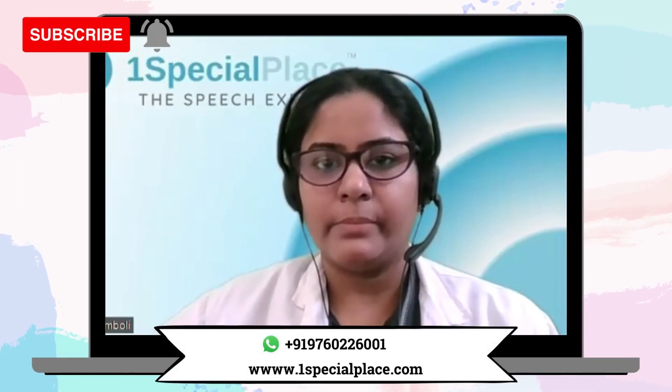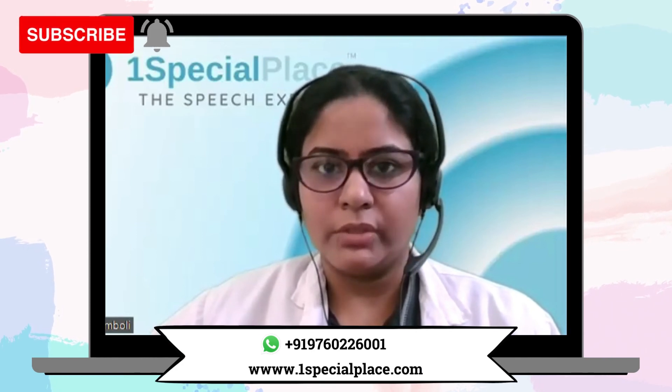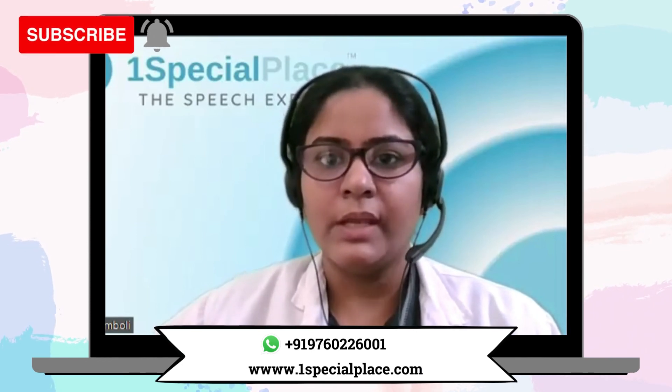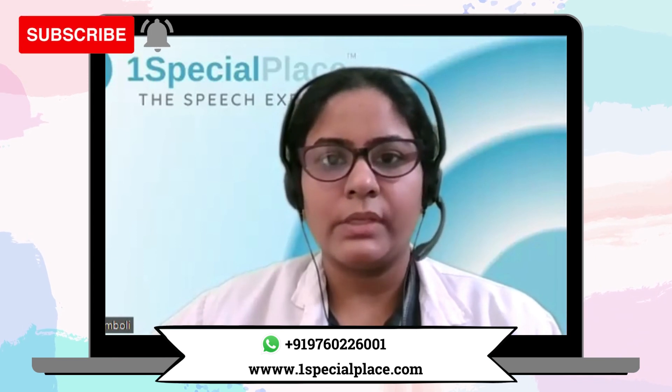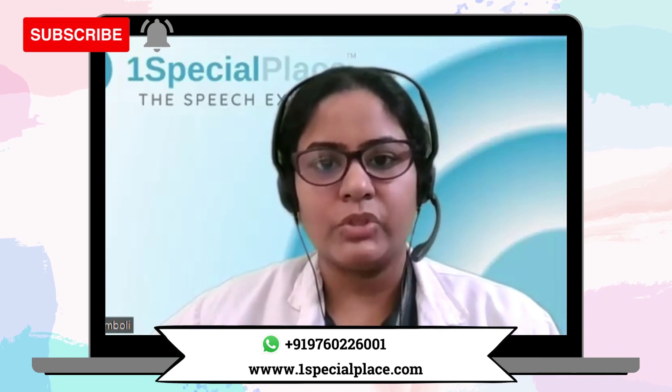I hope I was able to share what exactly an online OT session would look like. If you have any further queries, please feel free to get in touch with us at www.onespecialplace.com. Thank you and have a good day.